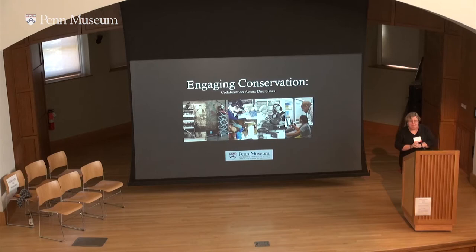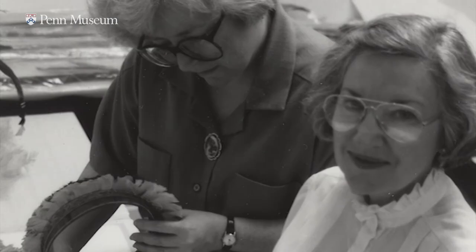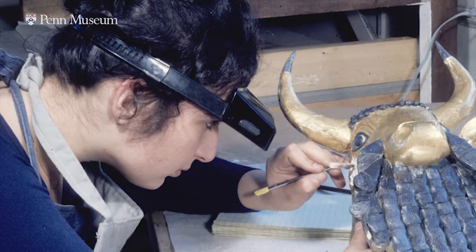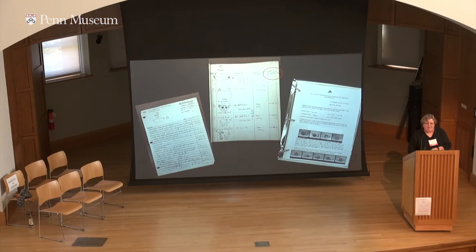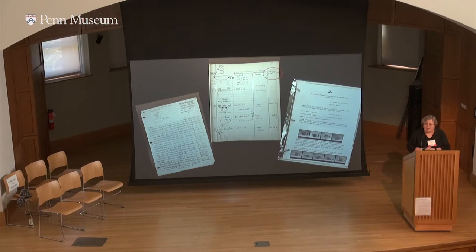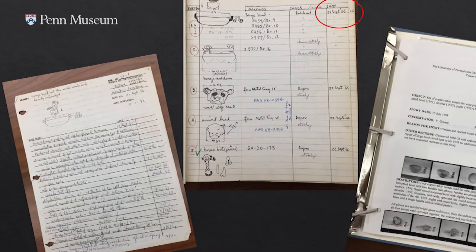Origin stories. We firmly believe that we were one of the first U.S. archaeology anthropology museums to have a conservation lab staffed by professional conservators. There are those, perhaps even one or two in this group, who would dispute that. But what's a good origin story without an aspect of mythology? So that's our story and we're sticking to it. We can actually date the day that the very first artifact entered the conservation lab: September 21, 1966.